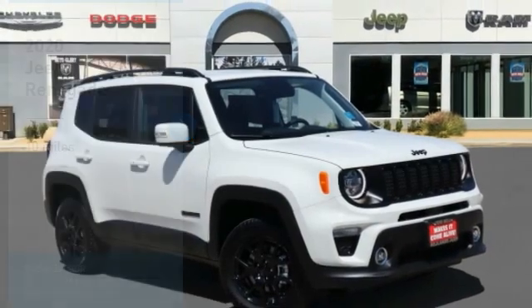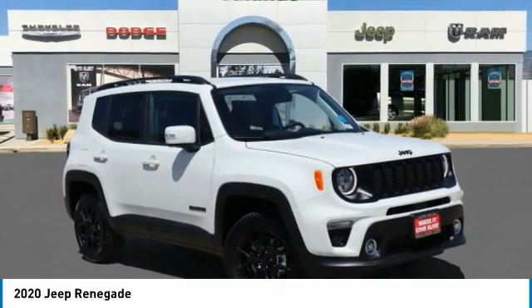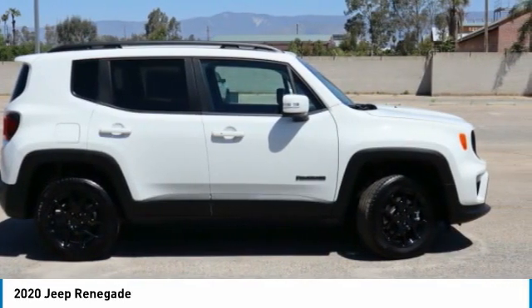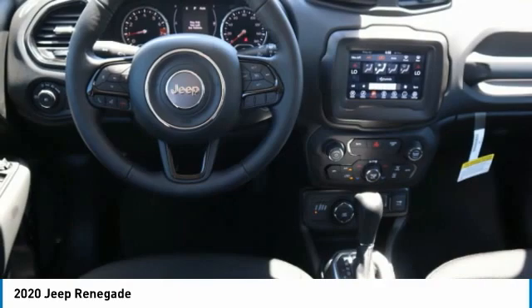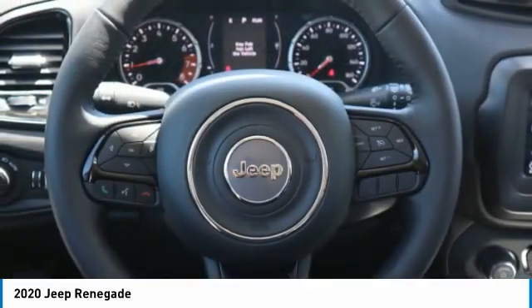From Test Drive, the 2020 Jeep Renegade. The Jeep Renegade offers full-size capability built in a smaller SUV. The Jeep Renegade is an incredible combo of smart technology, cool colors, and innovative materials. It has a capable command center with the tools you need for discovering everything that's out there.